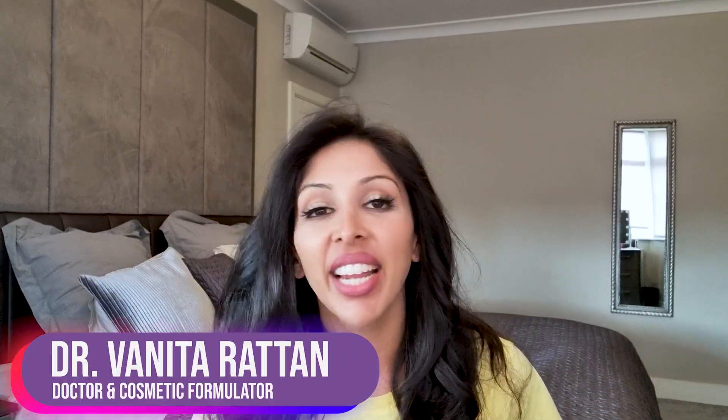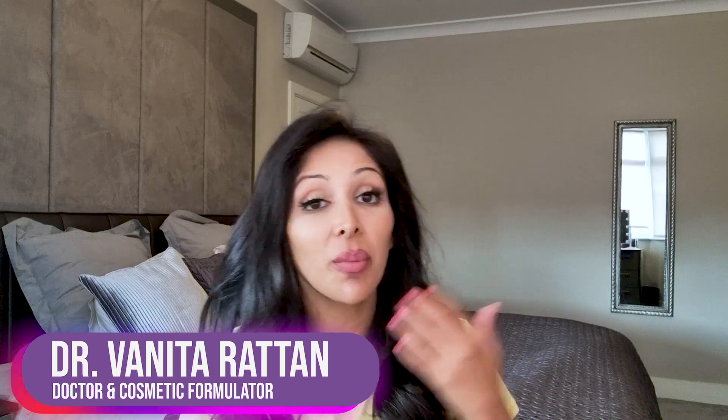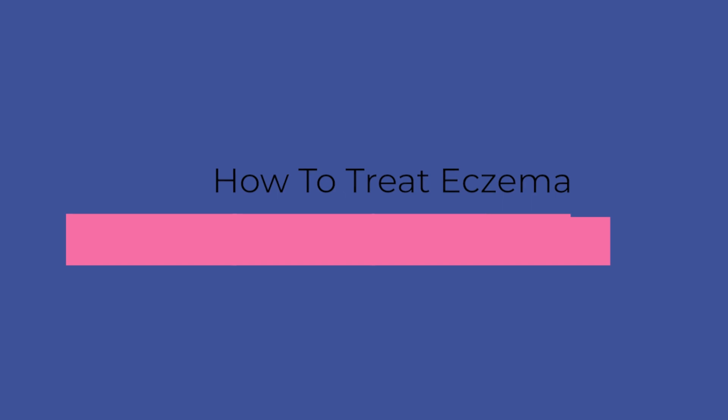Hello, I'm Dr. Benito Rattan and this channel is dedicated to skincare for skin of colour. I'm a doctor but also a cosmetic formulator specifically for skin of colour. Today's video is all about eczema — how do we treat it, the mistakes that get made, the step-by-step routine, and also what we can be doing with our children in order to help with their eczema.